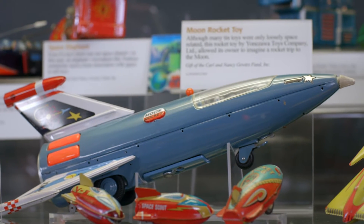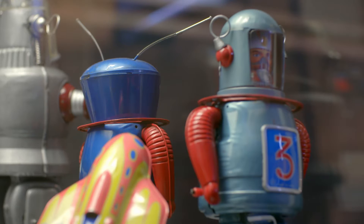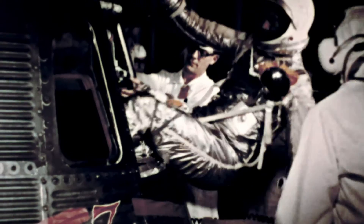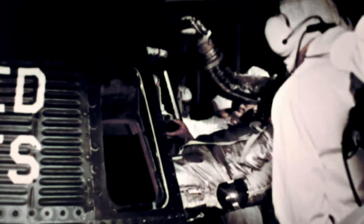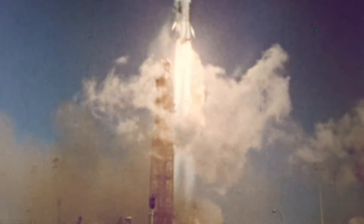Before the 1960s, viewers wouldn't really have thought very much about the immense distances that you had to cover in space. With the advent of the space age, viewers really knew how long it took to get from place to place. After they watched John Glenn make his three orbits that took about five hours, then you had to start thinking about and answering the question of how do these fictional ships get where they're going?